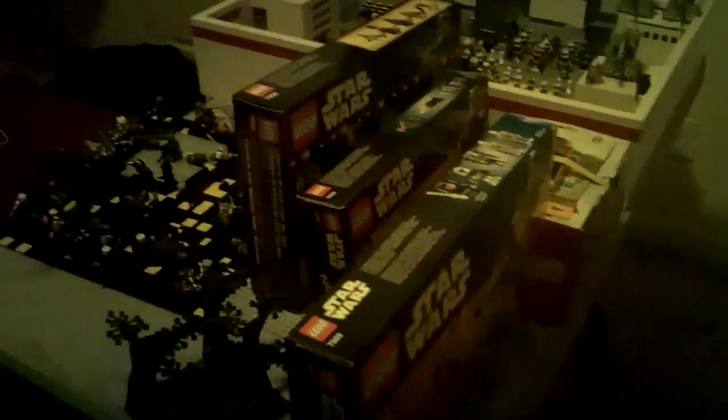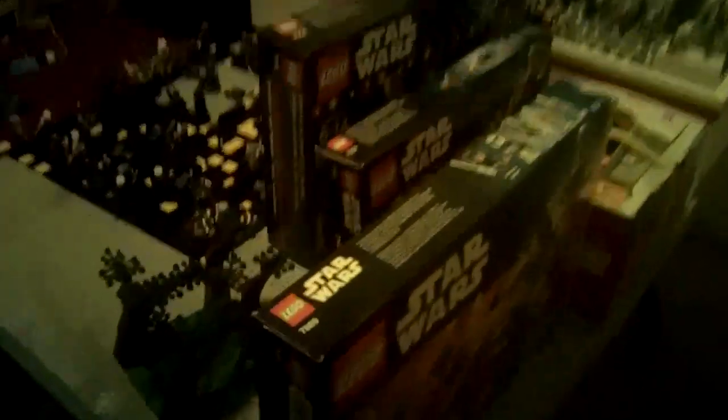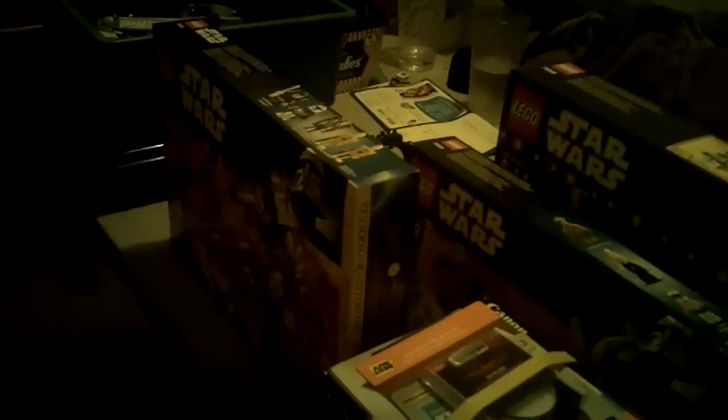Hey guys, it's me Niko again and today I'm just going to do a really quick video. I've been pretty busy this week and just the past two weeks really. You guys know I went to the Lego store and did all that stuff.